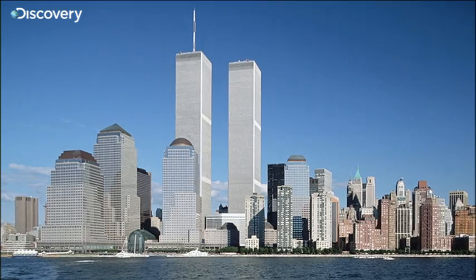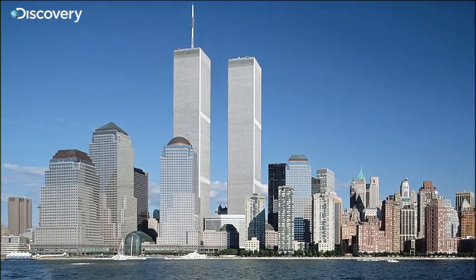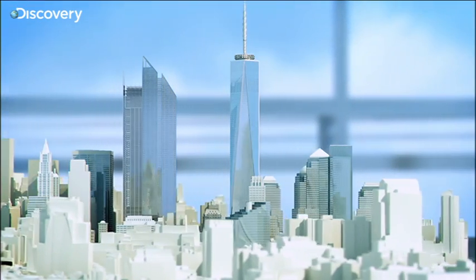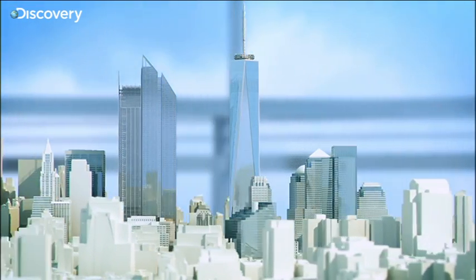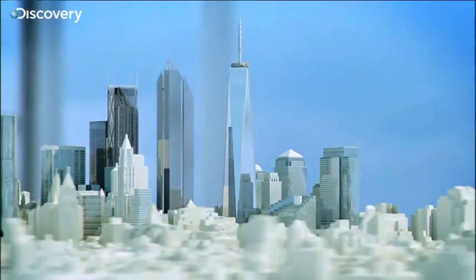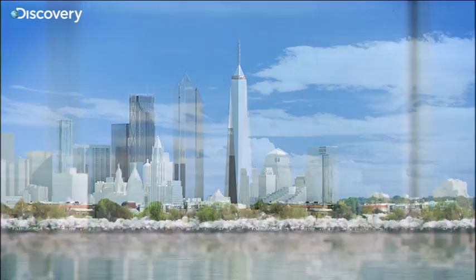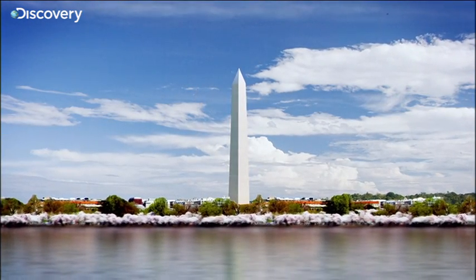Seen from the north and south, the building will resemble the original Twin Towers. But seen on the diagonal, a new silhouette will emerge — an obelisk that represents one of the greatest American icons, the Washington Monument.